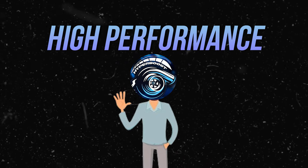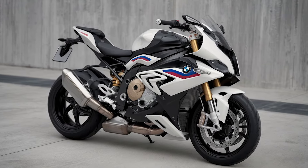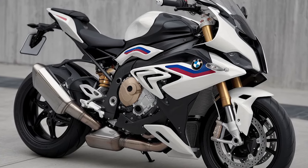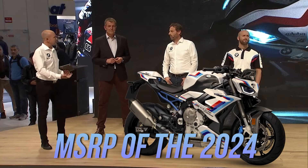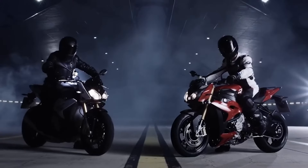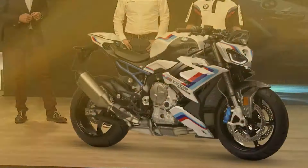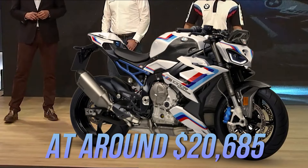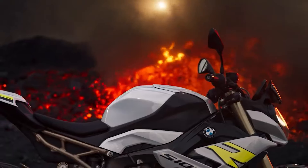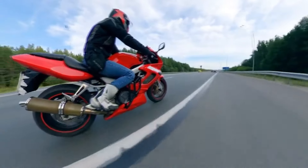Let's look at the pricing of these two high-performance machines. The BMW S1000R is known for its impressive performance at a relatively affordable price. The base MSRP of the 2024 S1000R starts at $14,295 — that's a lot of bang for your buck, especially considering the power and agility this bike delivers. Even the higher spec version comes in at around $20,685. For a bike fast enough to keep up with a 1,020-horsepower Tesla Model S Plaid in a quarter-mile race, that price is a steal.